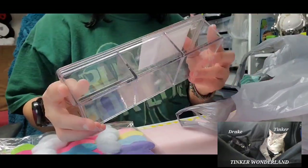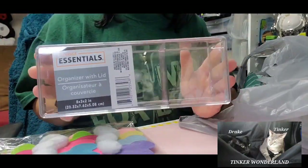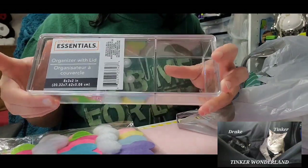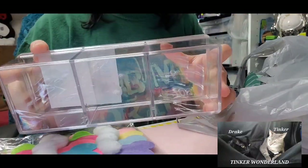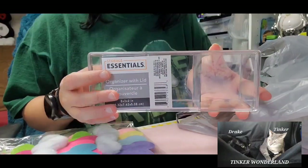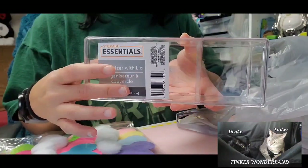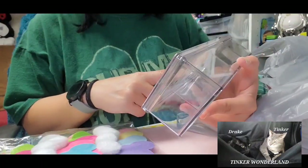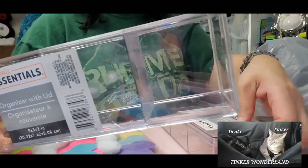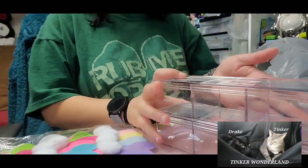Next I picked up a clear acrylic storage organizer with a lid. It's labeled 'Storage Essentials' and measures eight by three by two inches. I'm going to use it for my specialty stickers. I love clear organizers because if I can't see something, I forget about it. I got two of them.